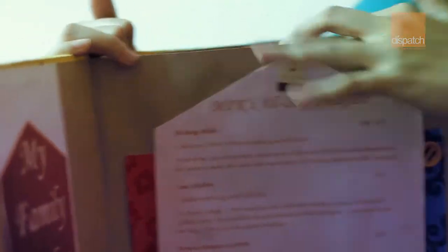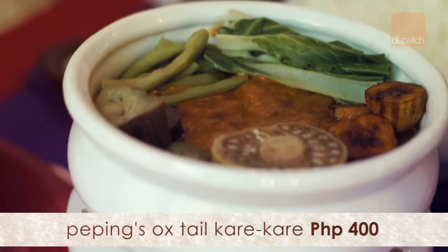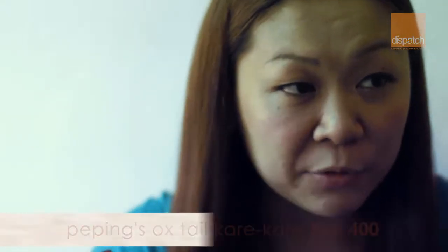That's not the only thing we should try here, because a lot of people have been raving about their karakare, so we're going to get it. It's 400, but it's for sharing. The food is here — this is the horno liempo, which I mentioned was baked first and then fried.